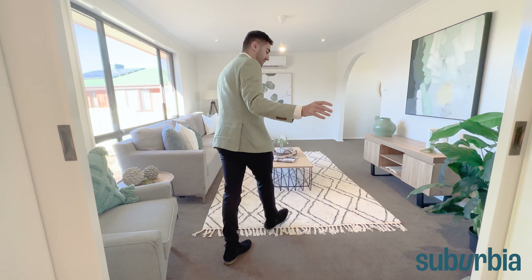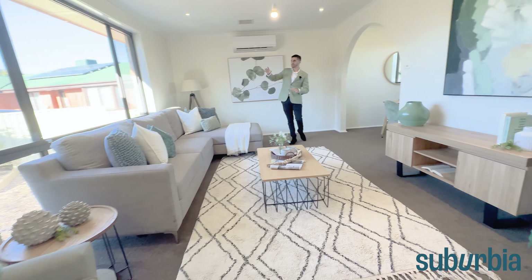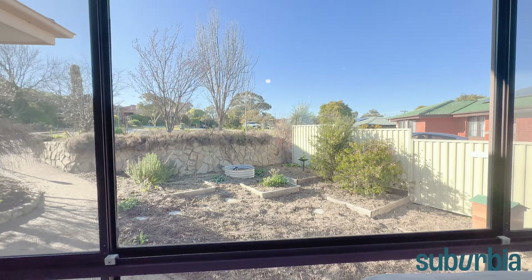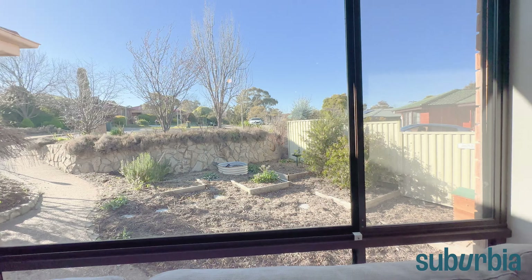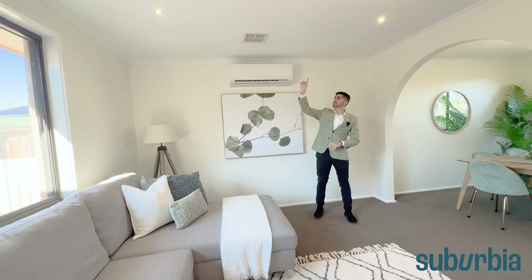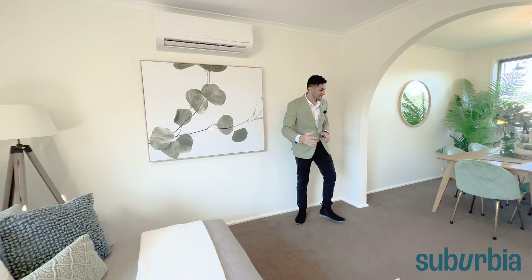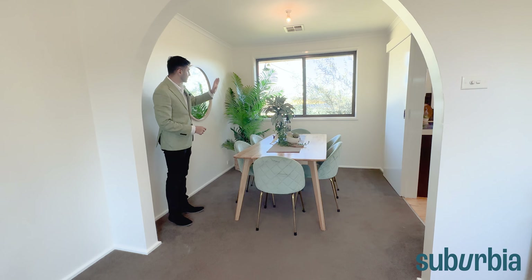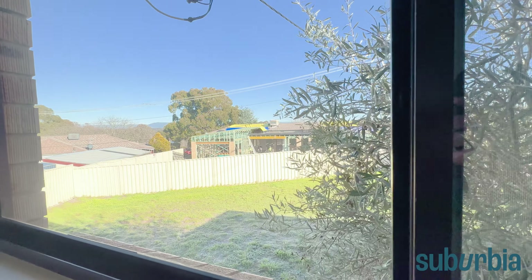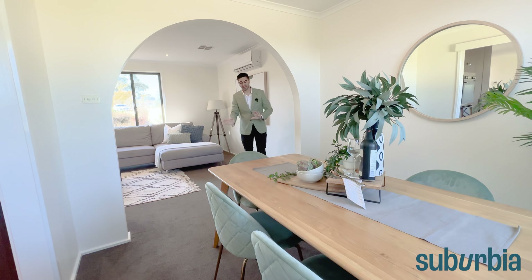Coming through the living room, you've got double sliding doors to close it off from the rest of the home. It's a really large living area with beautiful windows out towards the front yard — you can imagine the privacy in springtime when all the plants are blooming. Up in the ceiling there are downlights, plus a reverse cycle heating and cooling system. This flows really nicely through to the dining room, where you can easily fit a six-seater dining table or larger.